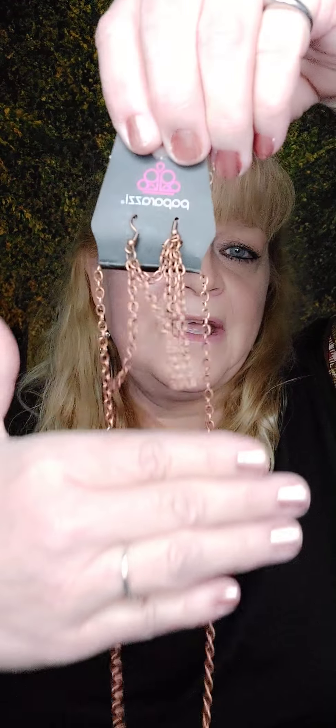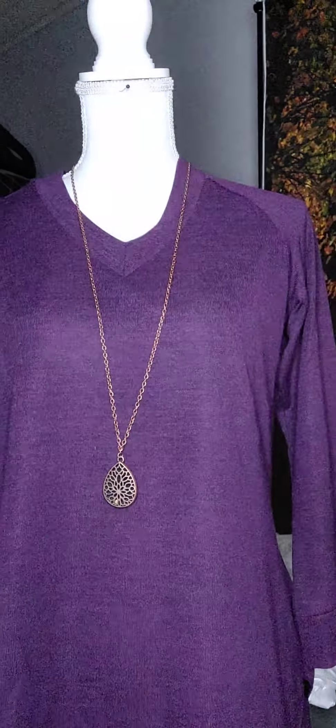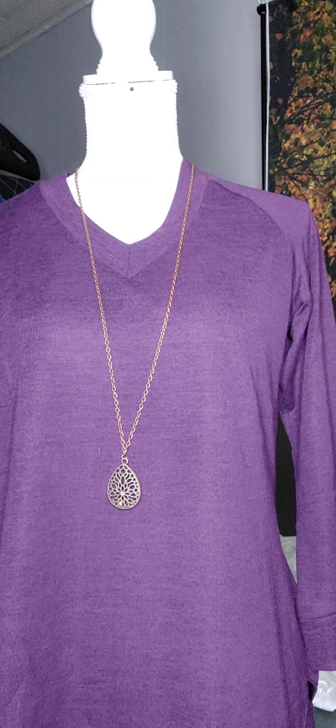Number seven is a copper necklace with matching earrings. We have the copper chain. It looks like a locket but it doesn't open, with a flower in the middle. We've had this in gold and I still think I have one more in gold — so if you want it in gold, just say number seven in gold. Here it is on Victoria. That's number seven.